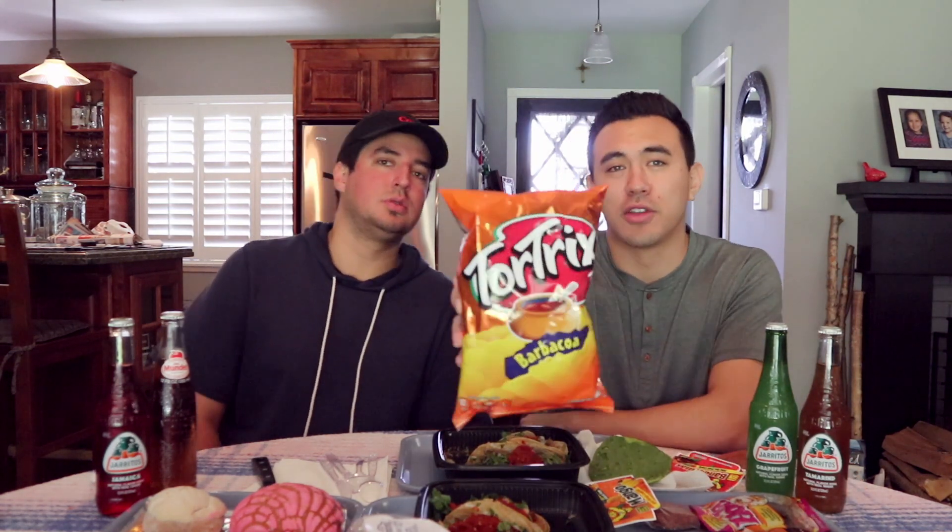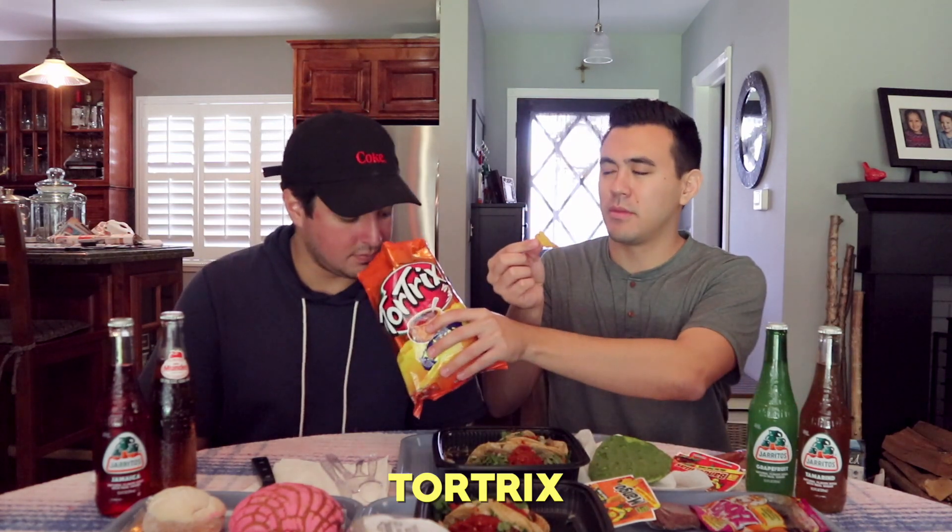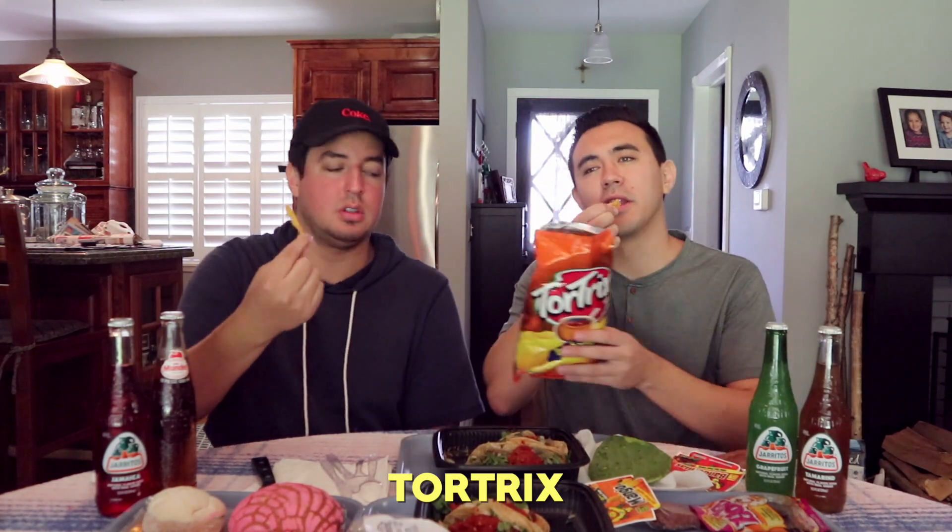Can we try something that looks decent? So we saw these chips — they're called Tor Tricks. They look kind of like Fritos. These are probably going to be good. Oh yeah, they taste just like Fritos. They have a nice spice to it — not spicy, but like a spice taste. I don't taste that. I still feel the pork skin right here. That's gnarly.